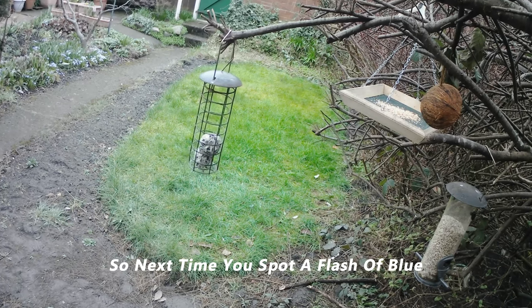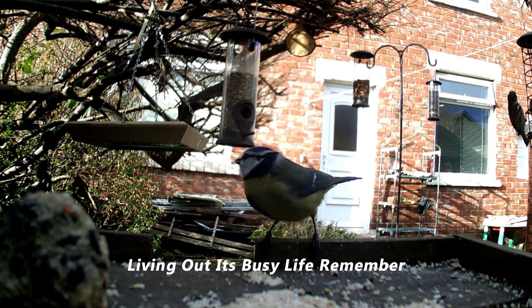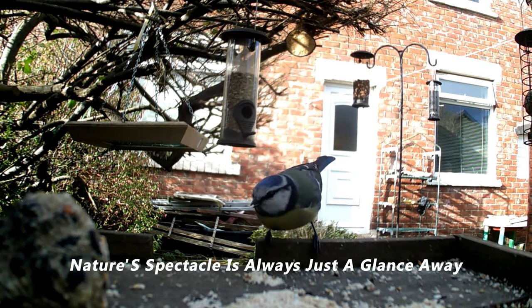So next time you spot a flash of blue, know it's our friend the blue tit, living out its busy life. Remember, nature's spectacle is always just a glance away.